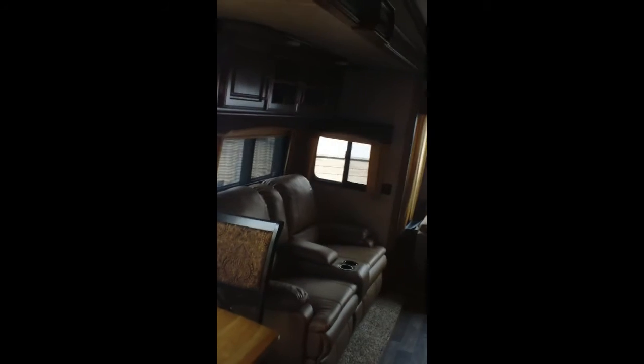That was a bit of a lengthy video, but it gives you a quick layout of the coach. Again, this is the Montana 3911.